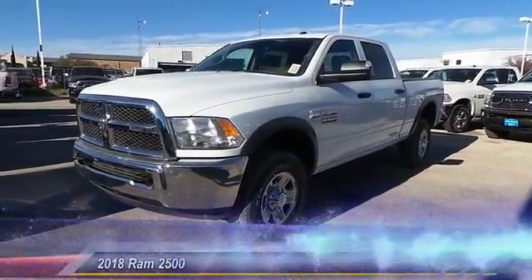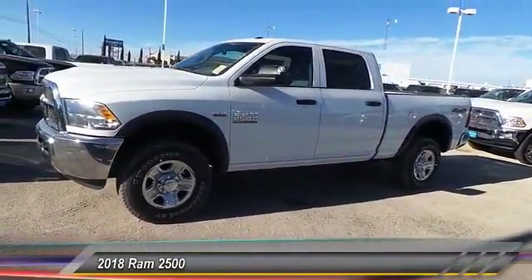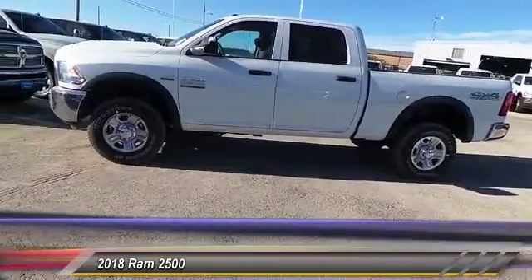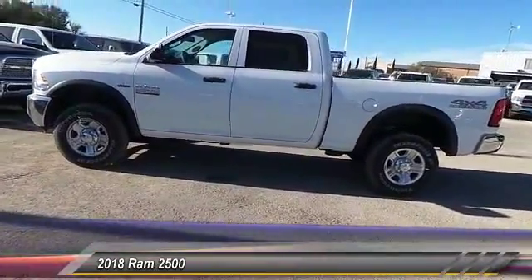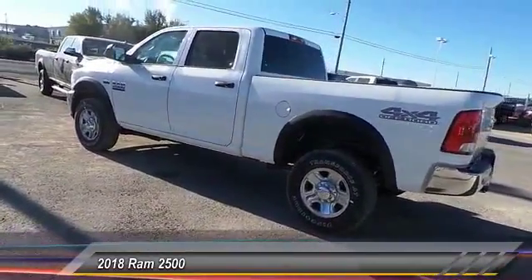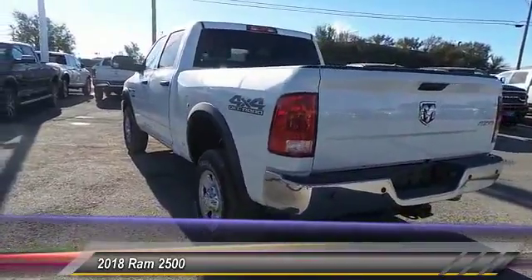The 2018 Ram 2500 is the 2010 Truck of the Year winner. It is the hardest working truck in the tow business and is priced below forty-five thousand dollars. This vehicle has less than 100 miles. Some of this vehicle's great options include the off-road package and power mirrors. Come see the car for yourself.